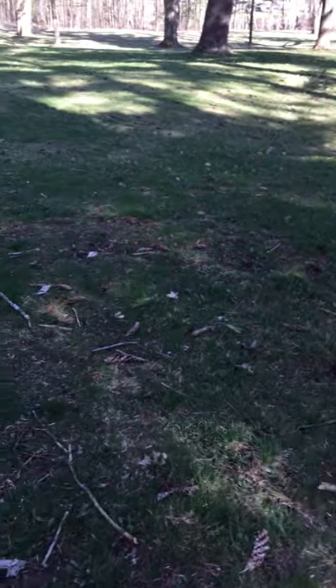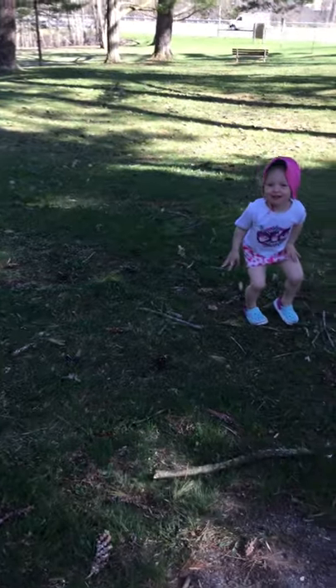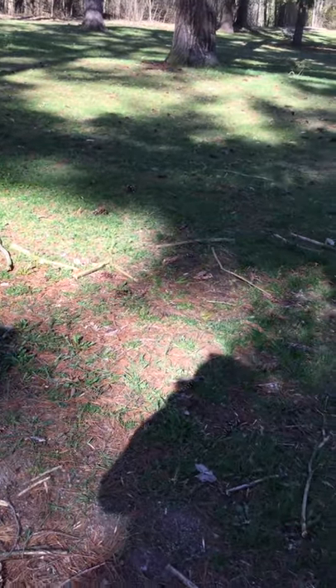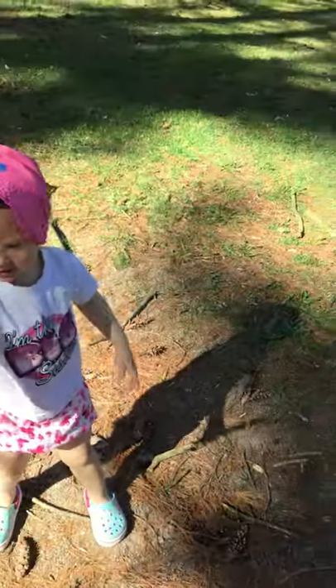Do you see any birds here today? No! No birds? Pretty windy! Maybe the birds are getting blown away. Hmm — oh, I heard a bird! Where? I think I heard one. Where might it be hiding? I found a bigger stick! Oh, another stick! Big sticks.